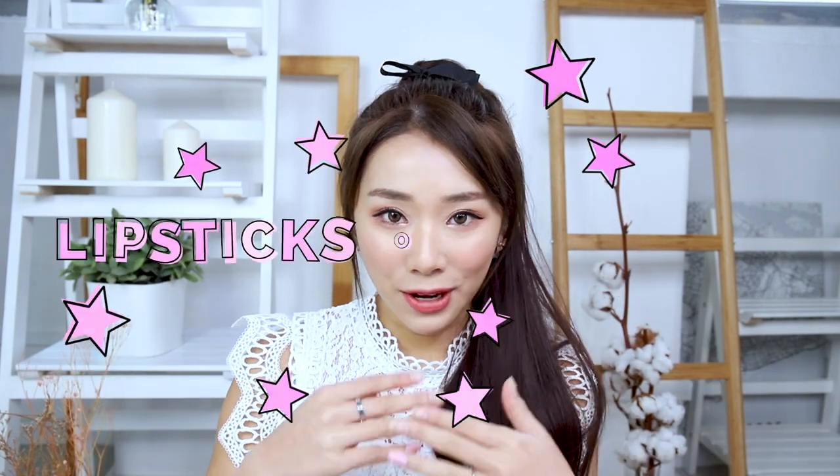Hi everybody, welcome back to my channel. Today I have a lipsticks collection video to show you guys — just all the lipsticks that I'm currently using on rotation — and I hope you guys enjoy this video. Let's get started.